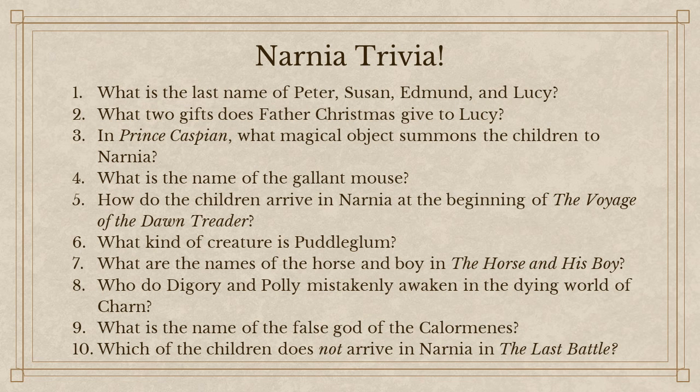Go ahead, take a minute, read these to yourself, don't blurt it out, but then after a minute we'll go through these together. Should we go through these? Let's start. Hopefully this was an easy one: What is the last name of Peter, Susan, Edmund, and Lucy? The Pevensies. Very good.